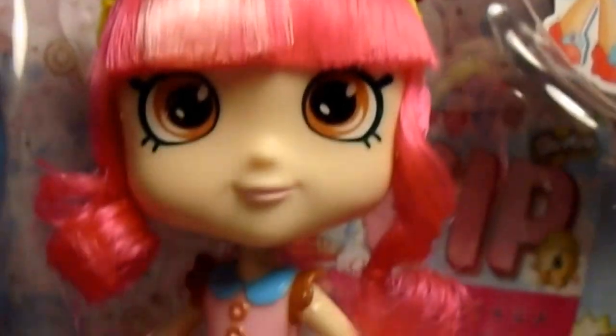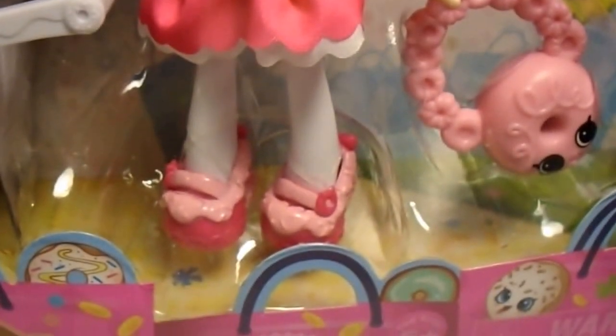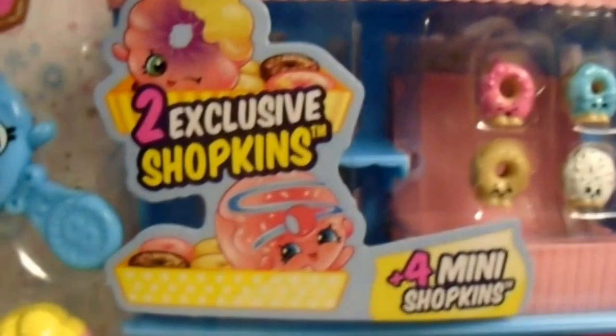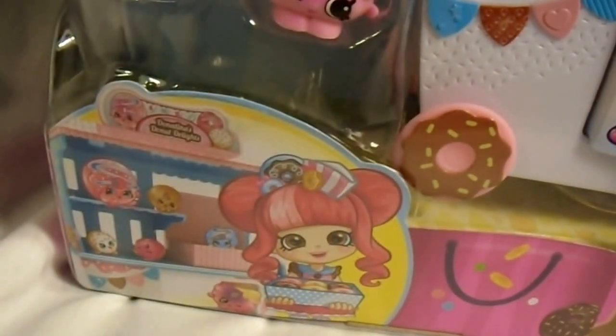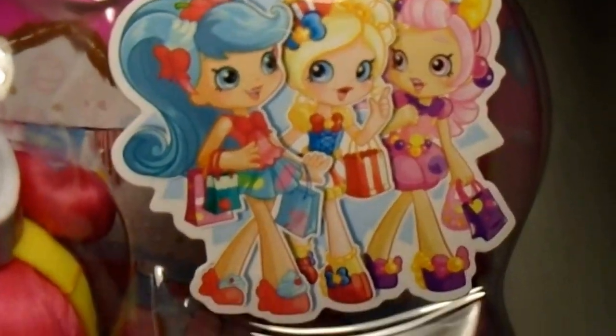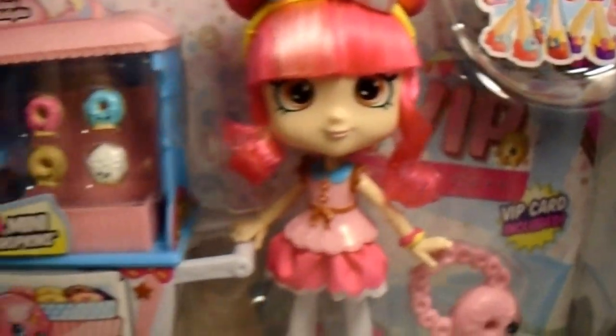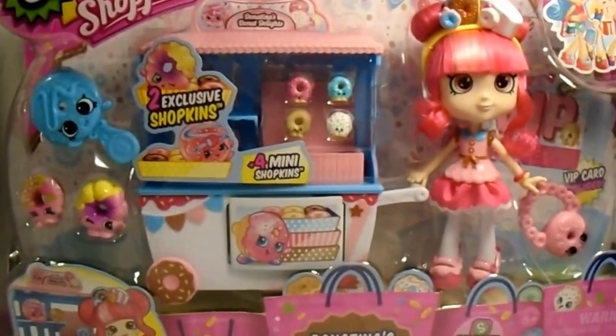Here she is, being all cute. Super cute. She comes with these tiny little Shopkins — look how cute they are, they're tiny little donuts. And then her little display and two exclusive Shopkins, which are over there. And then her artwork at the bottom is so cute. And then it's got the same three shot of the girls, which is super cute. Can't wait to show you what they all look like next to each other.